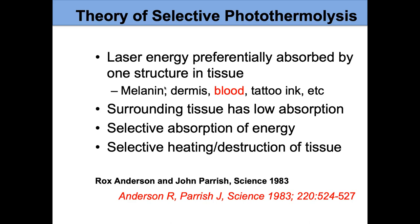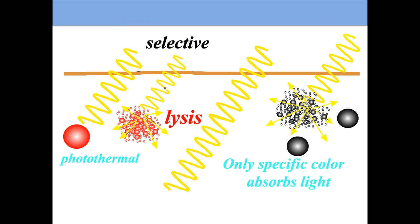The theory of selective photothermalysis states: if you choose the right wavelength so it's absorbed only by the blood and not the surrounding tissue, you can have a magic bullet. The laser light passes through the surface of the skin and is absorbed by the blood vessels underneath. By choosing different wavelengths or types of lasers, we can get absorption by different colors, and selectively target — for port wine birthmarks, we're targeting red.